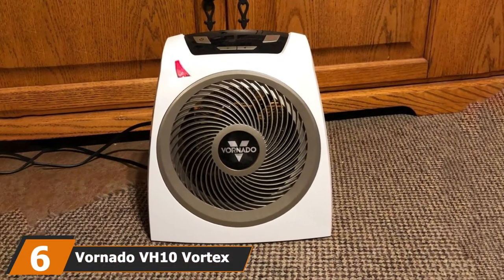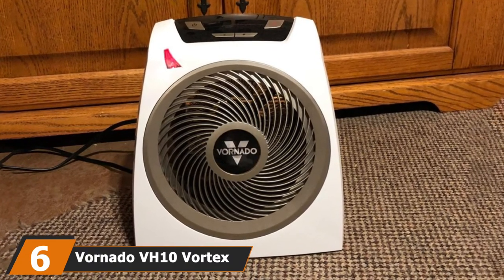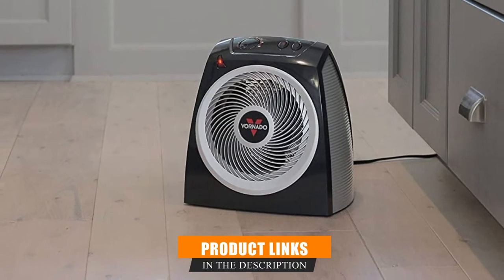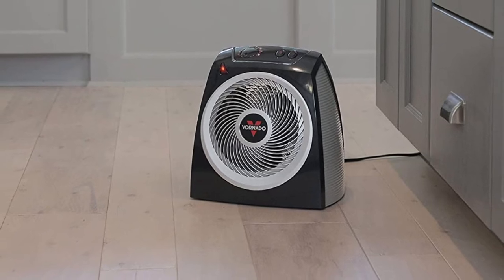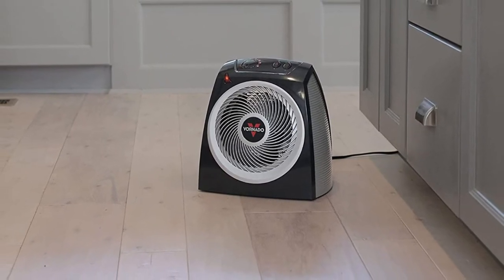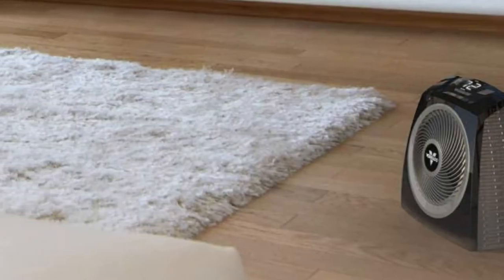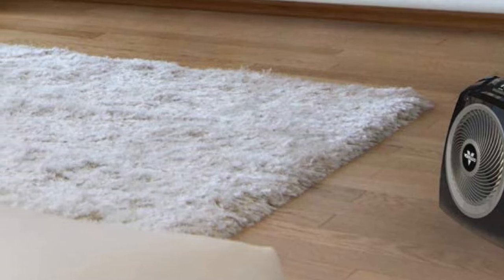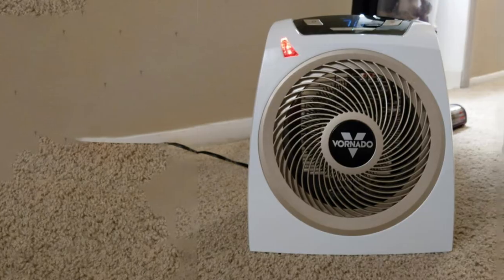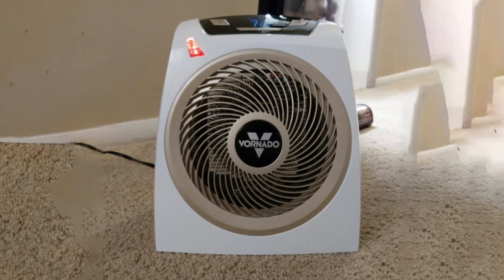The number 6 position is dominated by the Vornado VH10 Vortex Heater. A set of three safety features provides extra security in a bathroom setting: the Vornado's cool-touch exterior, heat detection, and tilt shutoff create a safer heater for rooms where it could easily get knocked over. Its wide base made it more stable than similar space heaters we tested, making it ideal for places where blankets, towels, and clothes could end up on top of the heater, or where pets and kids might knock it over. This model moved air beautifully and heated our office space quickly.